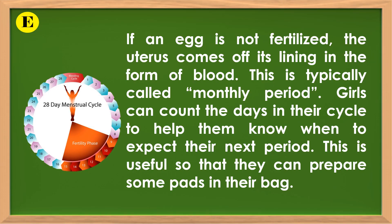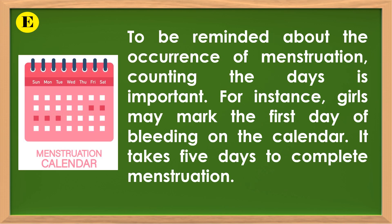If an egg is not fertilized, the uterus sheds its lining in the form of blood. This is typically called a monthly period. Girls can count the days in their cycle to help them know when to expect their next period, so that they can prepare pads in their bag. Girls may mark the first day of bleeding on the calendar. It takes 5 days to complete menstruation.